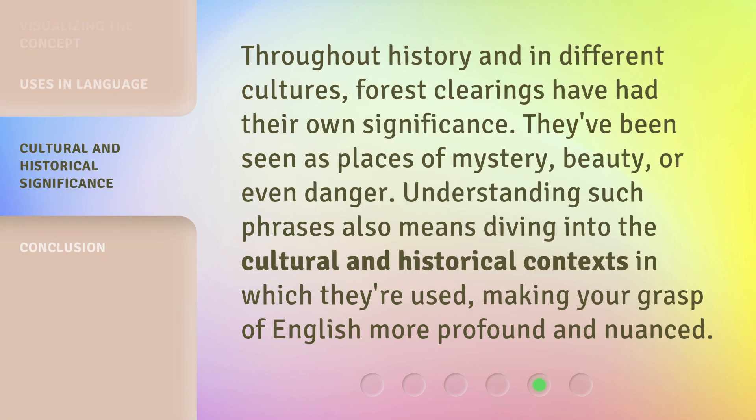Throughout history and in different cultures, forest clearings have had their own significance. They've been seen as places of mystery, beauty, or even danger. Understanding such phrases also means diving into the cultural and historical contexts in which they're used, making your grasp of English more profound and nuanced.